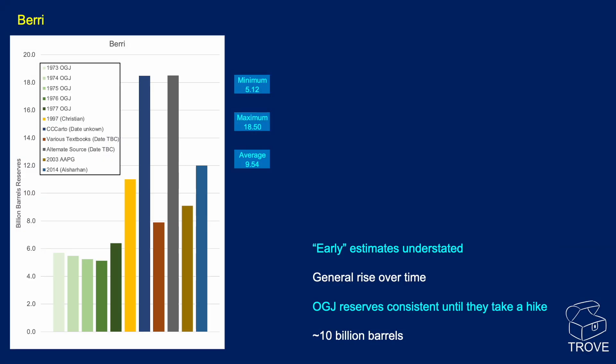Looking at Bury, it's a similar story. Initially low estimates quoted in the Oil and Gas Journal, then some very high numbers, giving a range of about 5 to 18 billion barrels, with an average of around 10 billion barrels. Lots of information on the Bury field is available in Trove.